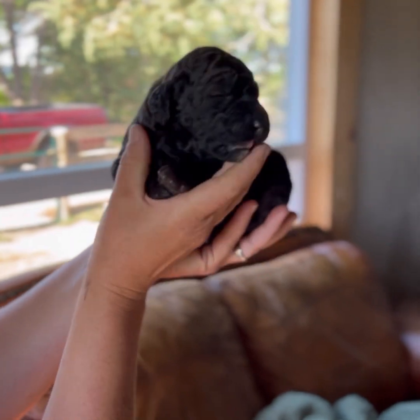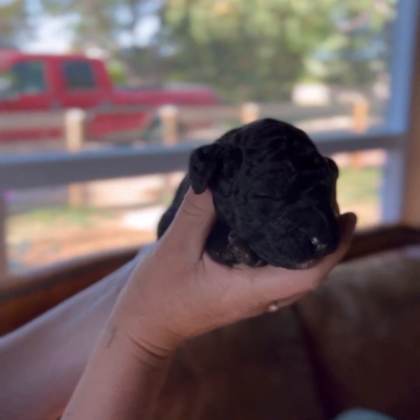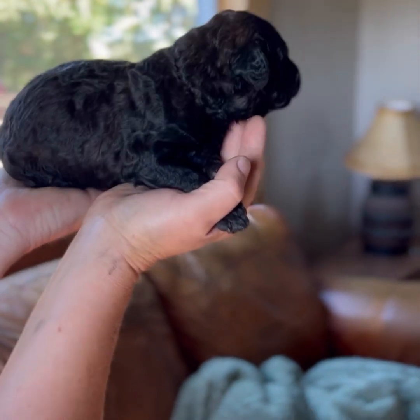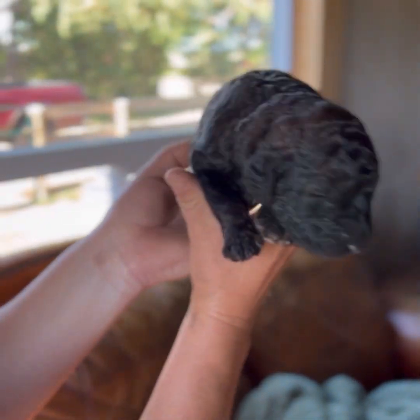This one is abstract — this is a male. Look at him, he's so beautiful. He was born black and he's got a brown undercoat, so we're excited to see what color he turns out to be.